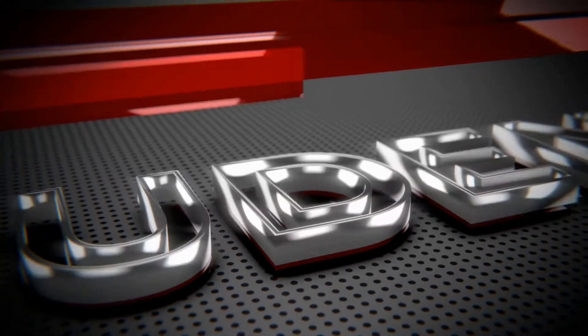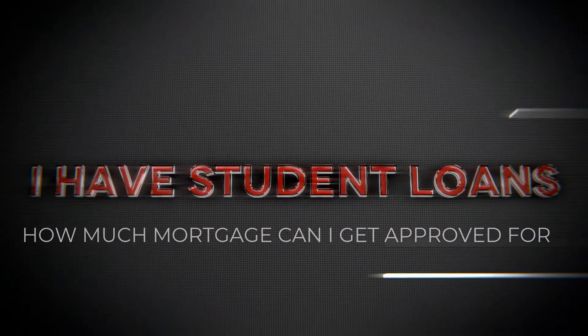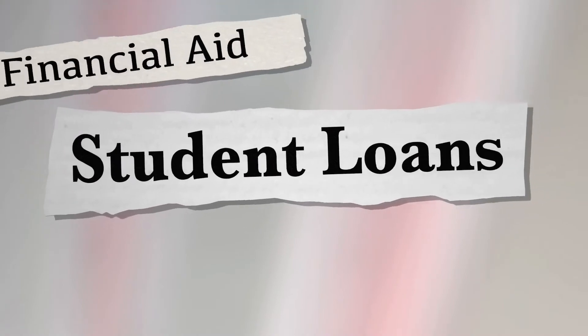Today's question is: I have student loan debt, so how much mortgage can I get approved for? This is a question that comes up a lot. People have various kinds of loans and payment obligations, but student loans can be kind of odd.